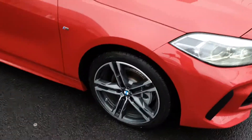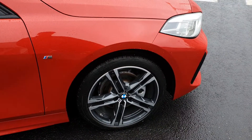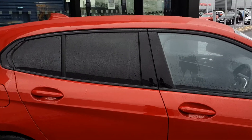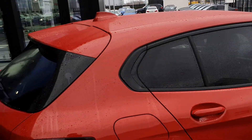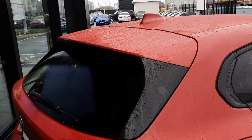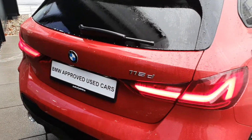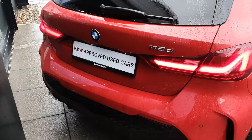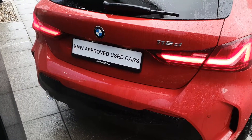From around the side you have the BMW spoked alloys on low-profile tires with the M Sport badging, the black trim surrounding the windows, the privacy glass in the rear, the shark fin aerial on top, and the rear spoiler. Into the back you have the BMW 116D badging, the rear vents, and the rear parking sensors.